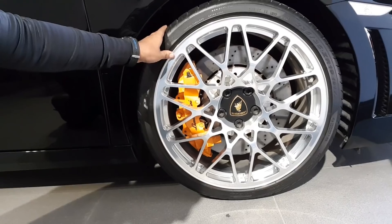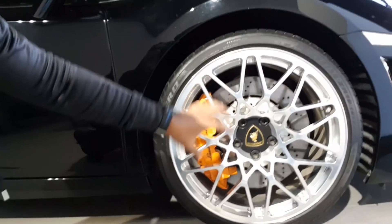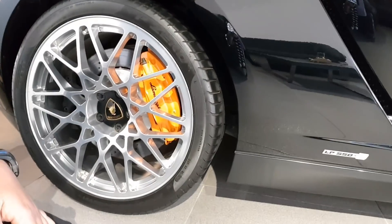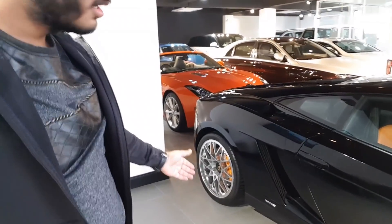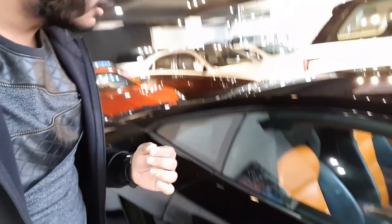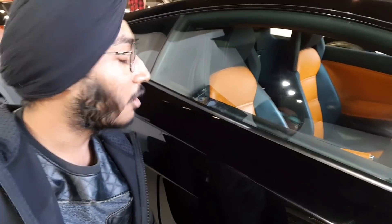The wheel looks absolutely amazing with this alloy base and orange brake calipers. The Lamborghini sign is going down. When we come to the back, just have a look — here we have the wheel and it matches the car in a different way. The car is all black, the wheel is also black, and the rims are in silver color with brake calipers in orange. The interior is also a mixture of — I guess it's a light black — it's not dark or jet black, but it's a mixture of black and orange.